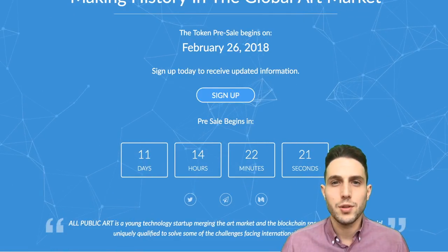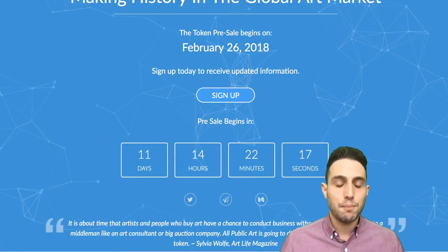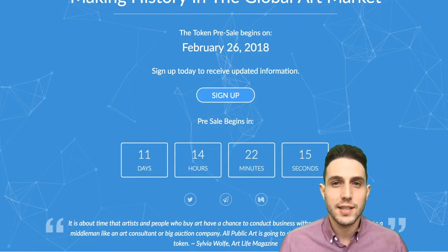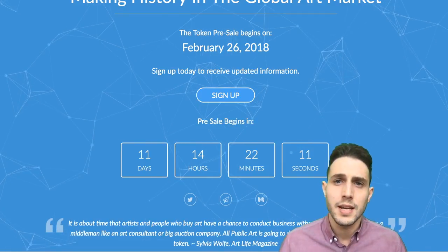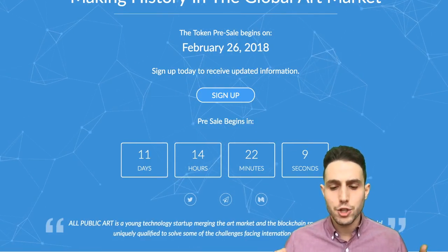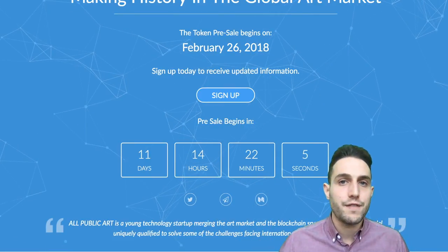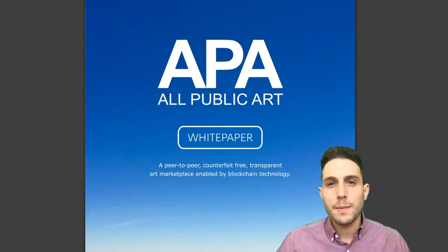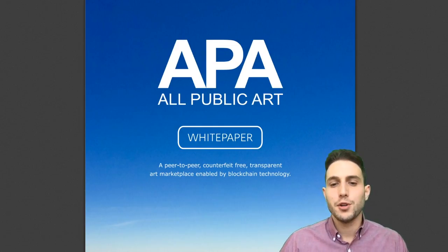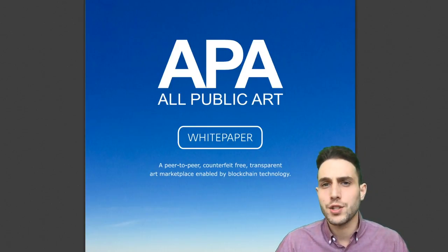APA is going to use blockchain technology to register artist identities, and they can put certain physical objects like RFID trackers or QR codes on the actual physical art pieces. When they mail and ship them, those transactions would then be recorded on the blockchain, and those pieces would be verifiable using blockchain technology once they arrive in their target location. APA describes itself as a peer-to-peer, counterfeit-free, transparent art marketplace powered by blockchain technology.